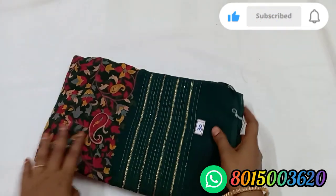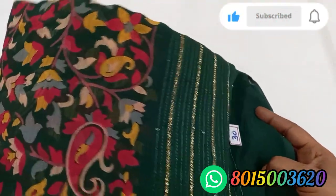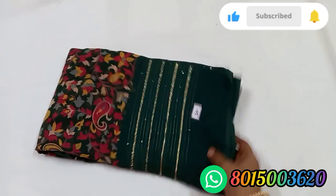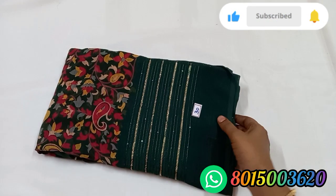Sari number 30. This is a bottle green color. The color is very transparent. Sari number 30. The price is 600. This is Tamil Nadu free shipping. That is the extra charge.